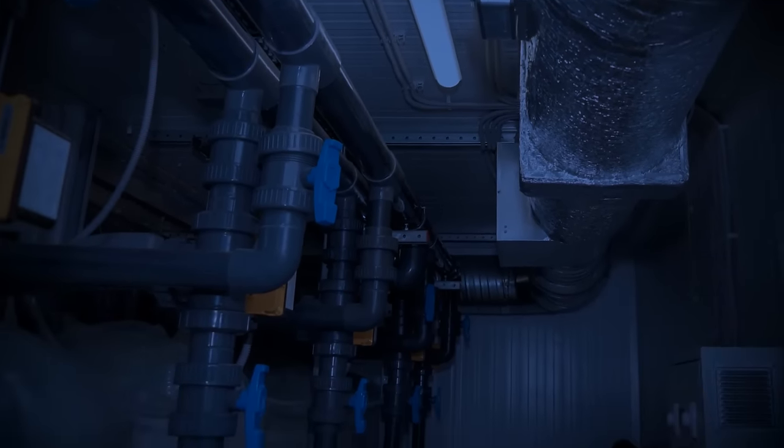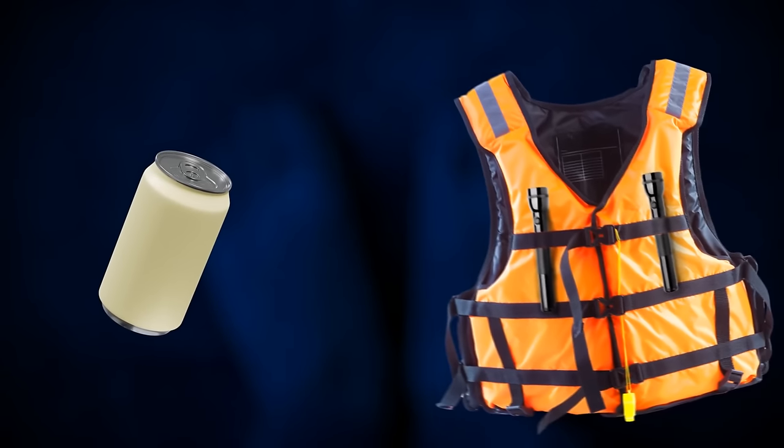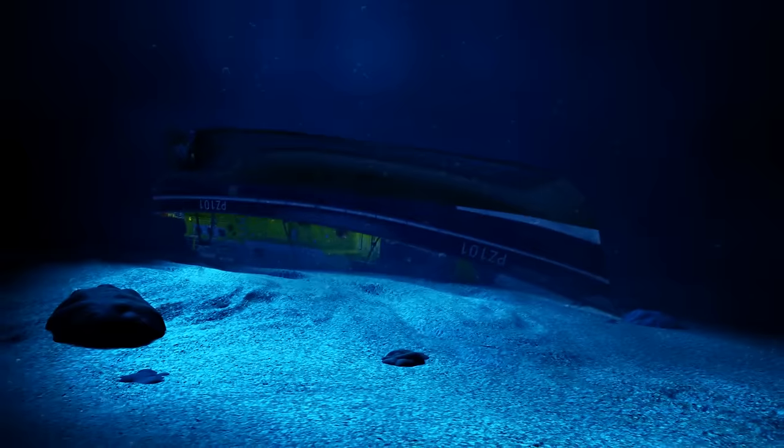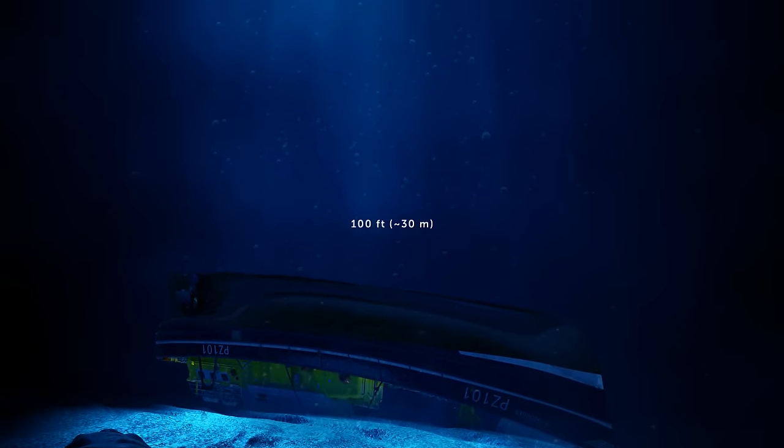Harrison realized this was the safest place for him. He had no fresh water and no food, in a cold, damp room with a flooded floor. There was almost no chance of survival. He found a soda bottle inside the room and a life jacket with two flashlights attached. By this time, the ship had descended to the bottom of the ocean at a depth of 100 feet — about the height of a 10-story building.